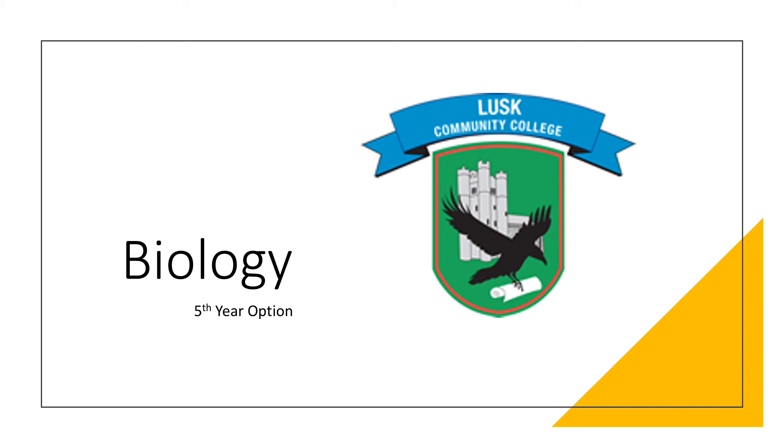Hi everyone, I'm Mr Thompson and I'm one of the biology teachers here in Lusk Community College. I'm going to be telling you about the subject biology for Leaving Cert and why you might decide to pick it.